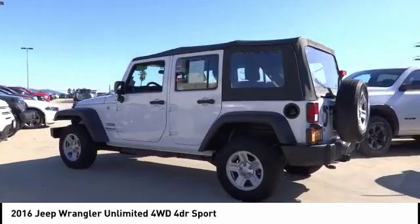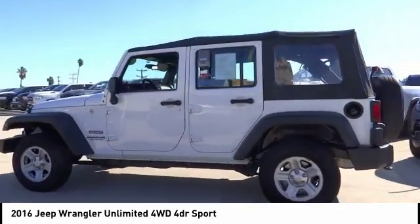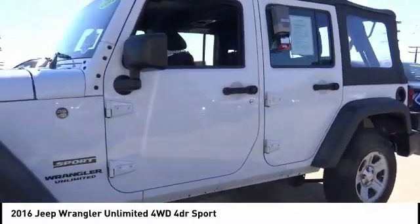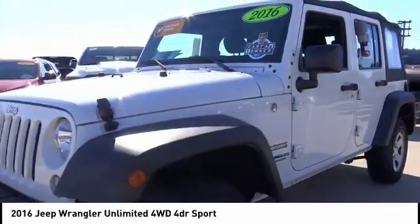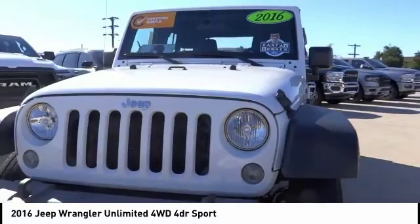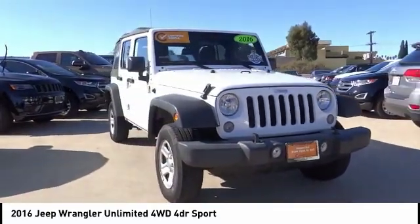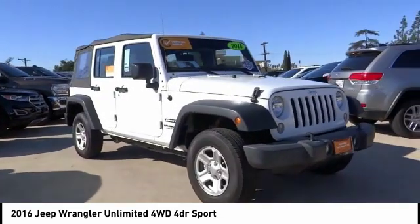This vehicle has less than 40,000 miles. Here are some of this vehicle's great options: electronic stability control, brake assist, traction control, fog lights, four-wheel disc brakes, speed control, low tire pressure warning, trip computer, tachometer, and power steering.